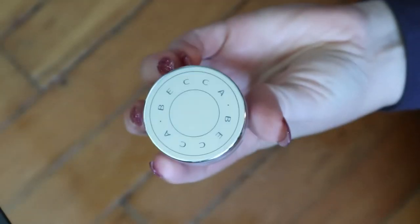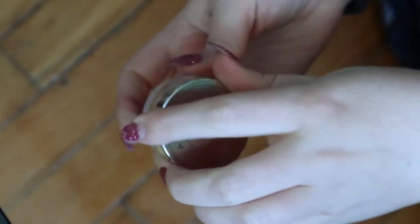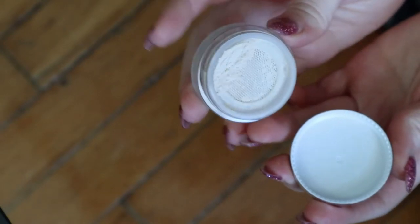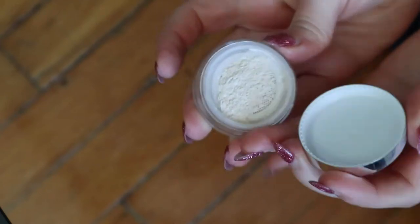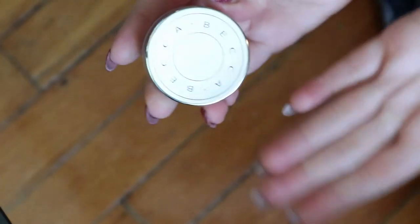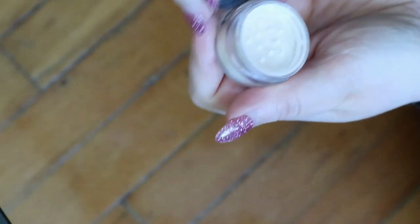The rest of these are mini sizes. I have a mini Becca Hydra Mist Set and Refresh Powder. It's a weird one — it's a powder, but when you put it on the skin it has a cooling effect and kind of becomes like a cream almost. I should use this one up too because I don't know how stable that formula is and it's getting older. I also have a KVD setting powder translucent — the Lock It Setting Powder, I think. I haven't opened this one, so all these minis are like backups.